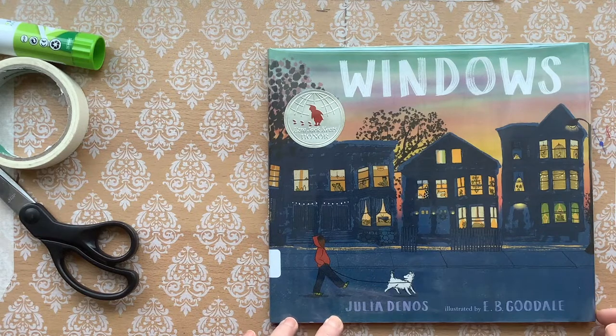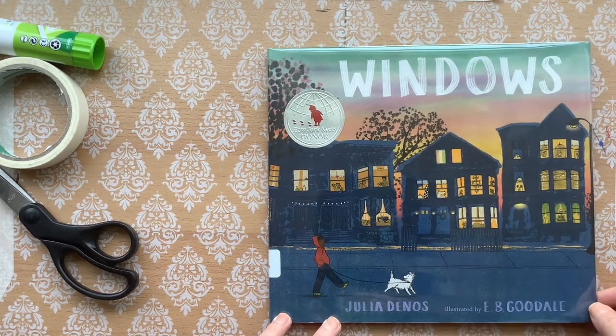Windows by Julia Dennis, illustrated by E.B. Goodale.